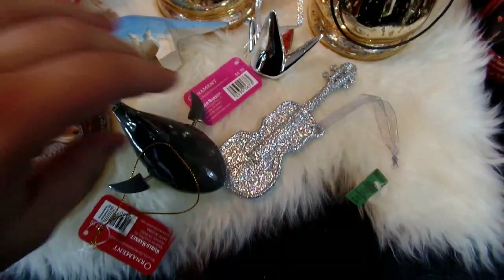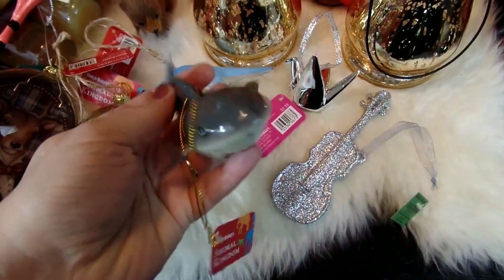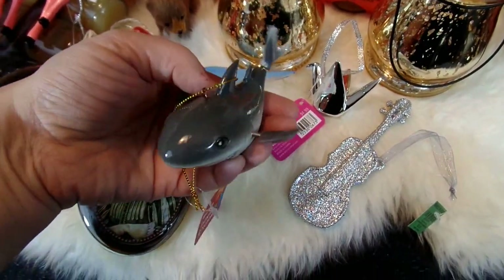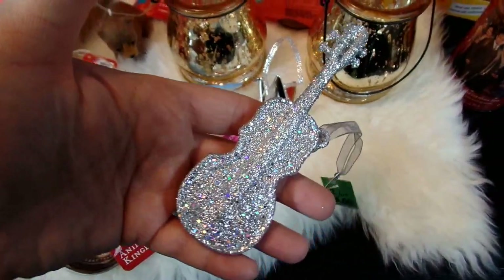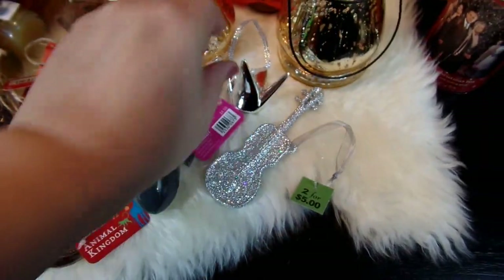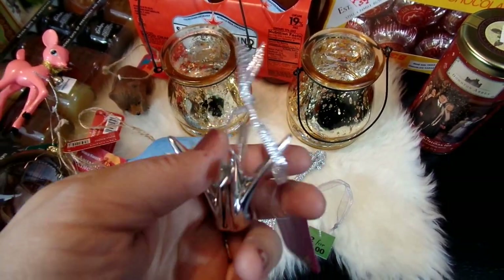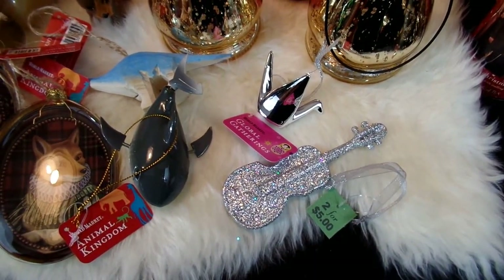The kids also picked out some ornaments. My daughter picked out this shark ornament — it's very whimsical and cute, and the tail and fins wiggle. She was just really drawn to how funny and whimsical it was. My son's fiancée loves violins, so she picked out this sparkly violin. And my son picked out this really pretty silver swan that looks like an origami swan. I thought it was nice that they matched and they'll be able to use those on their tree.